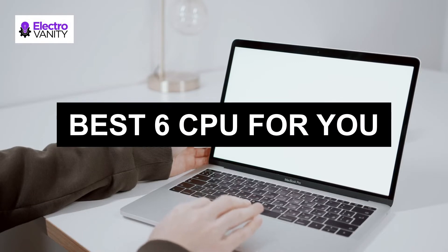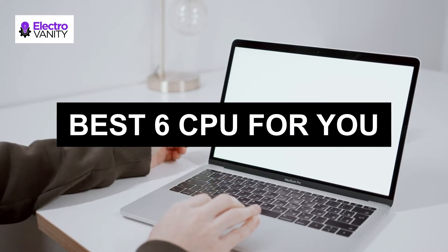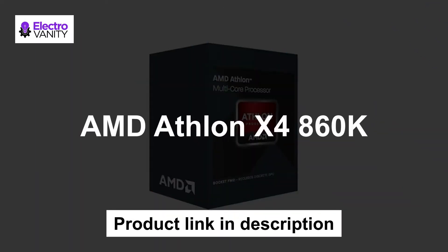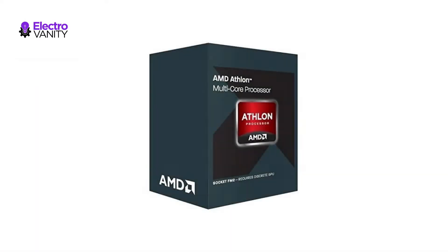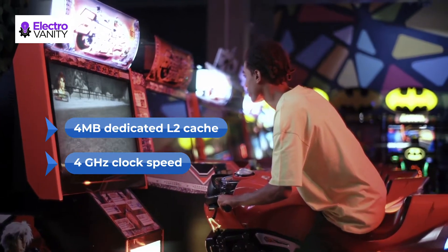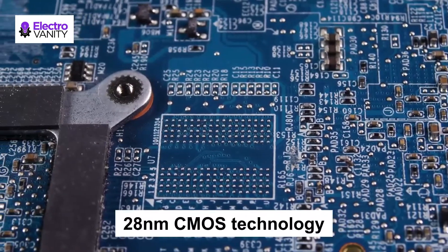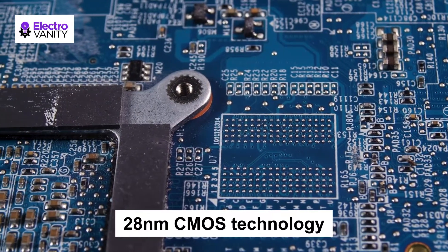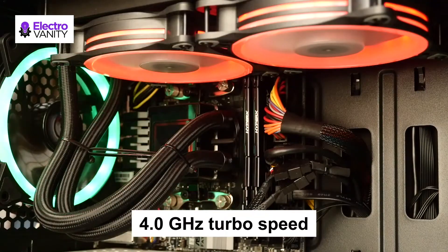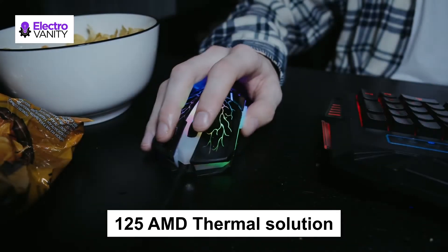Here is the smart list of top 6 CPUs for your picking. The number one is AMD Athlon X4 860K. This CPU has 4 CPU cores, 4 MB total dedicated L2 cache, and provides 4 GHz clock speed with amazing performance. It is made of 28nm CMOS technology that is better for gaming. 4 GHz turbo speed gives excellent power service, with 125W AMD thermal solution backing and 2400MHz DDR3 RAM.